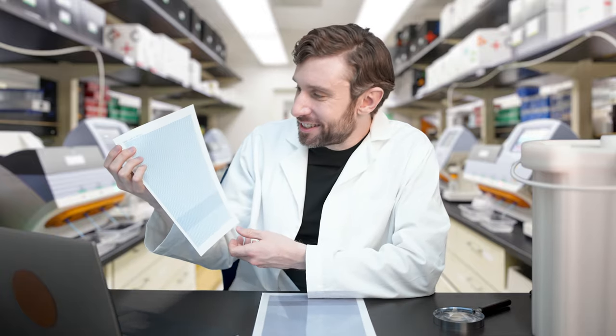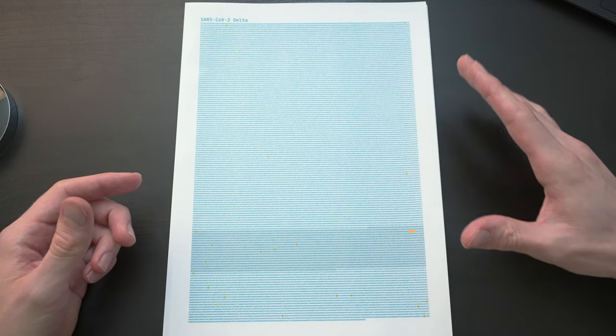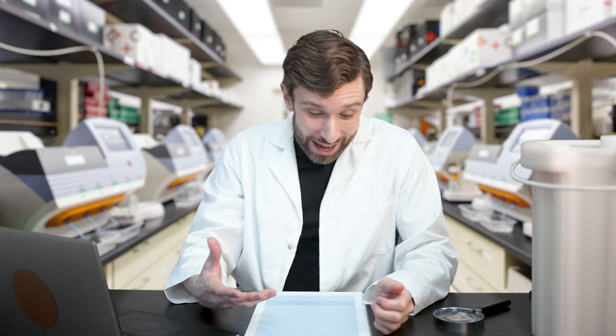As another example, this is the Delta variant. And it actually has even fewer defining mutations than Alpha — just 27. And yet the Delta variant seems to be even more transmissible than Alpha, and more resistant to vaccines too, especially if you've only had one dose. I just find it mind-blowing that you can alter just a few letters of this 30,000-letter genetic sequence and substantially change the behaviour of the virus.